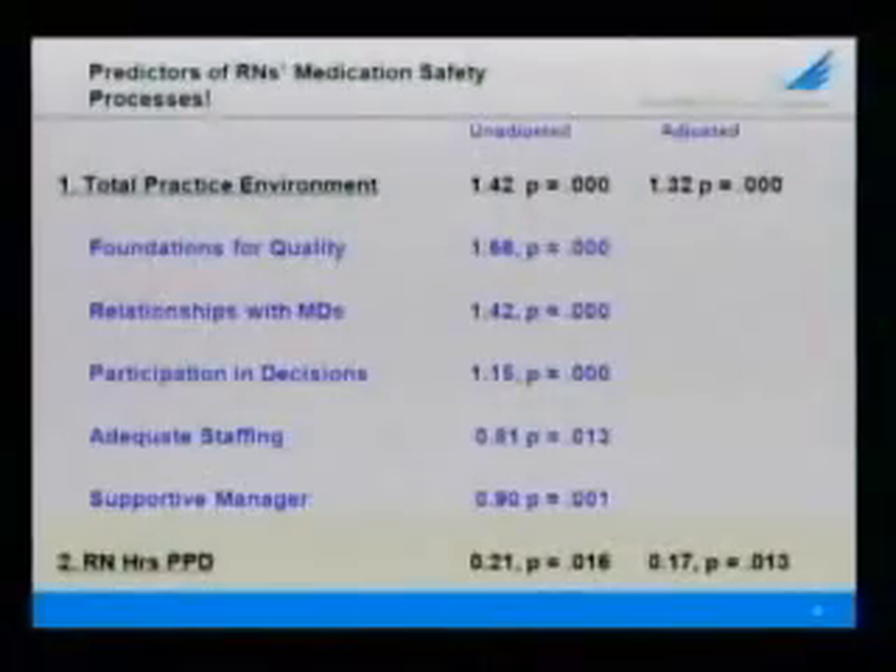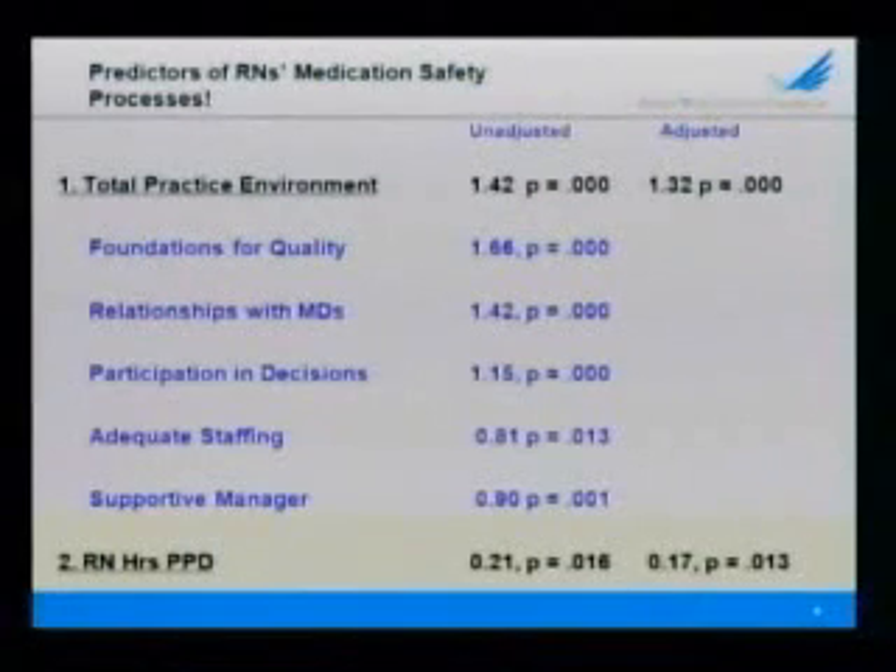Let me also say there was variation — not all nurses engaged in these activities. There were certain predictors, however, that enhanced nurses' ability or willingness to engage in this sort of patient advocacy. And those were, not surprisingly, all five subscales of the nursing practice environment — all five subscales — and to a smaller degree, but still significant, RN hours per patient day.